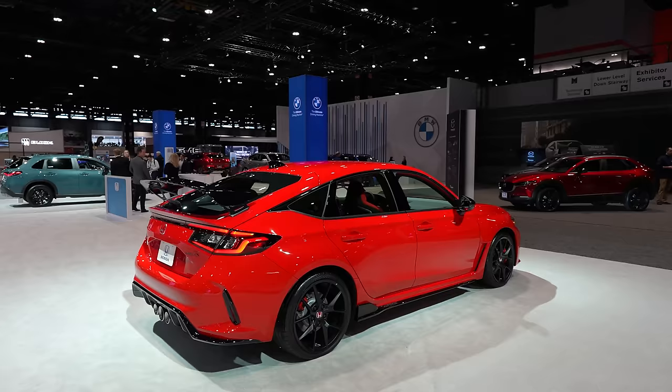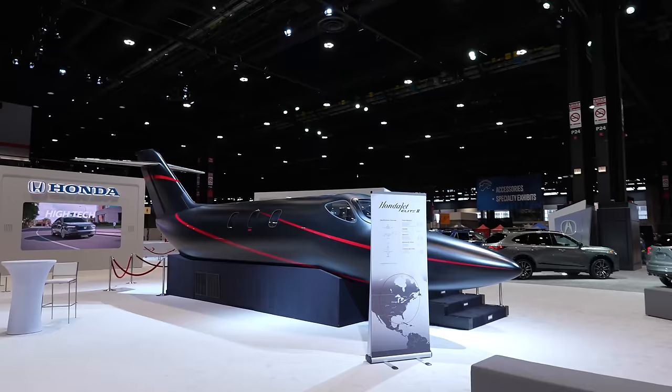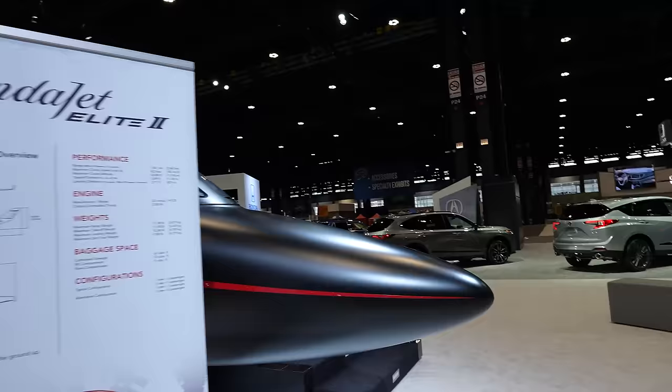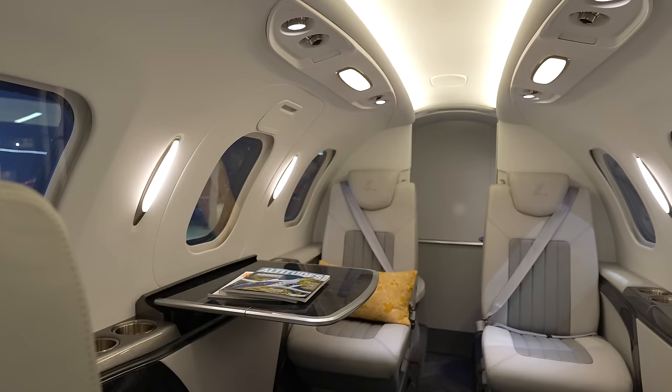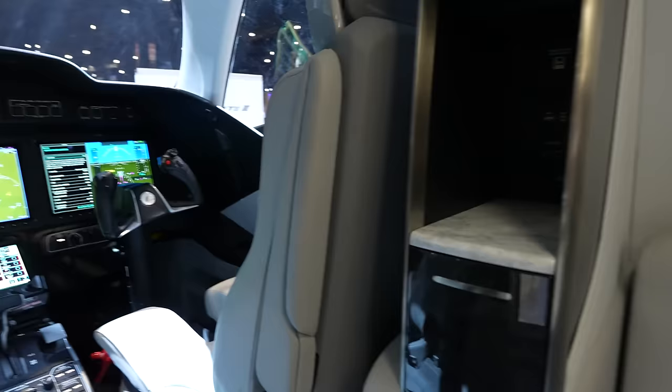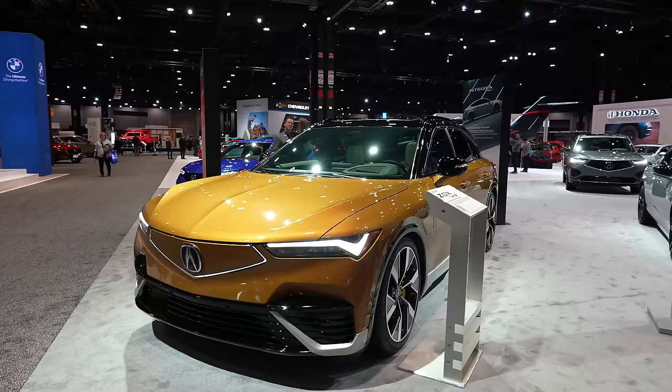And then we have the Civic Type R, which I haven't driven in this generation. I drove the previous gen and it was honestly one of the best front-wheel-drive handling experiences I've had. Honda also brings their HondaJet to a couple of shows — it's missing the wings but yes, if you'd like a private jet, Honda has you covered. Looking inside: actually not bad — four seats with a fifth, roughly the size of a Phenom. Controls up front. I don't think this one has a bathroom.